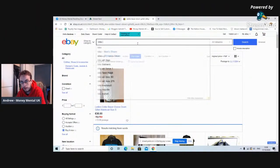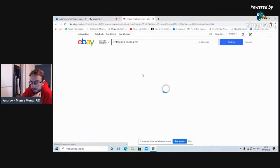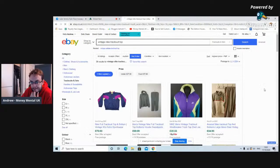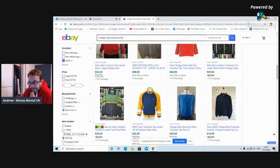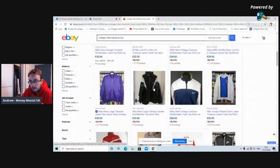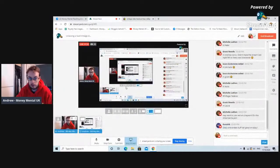Searching Nike vintage tracksuit top, condition used, UK only. Those sort of ones there that are similar — 25 pound plus shipping, 20 quid plus shipping, 20 quid plus shipping. So it's probably looking about 22.95 that I would list this for. There's hundreds of pounds here. 22.95 on that one.